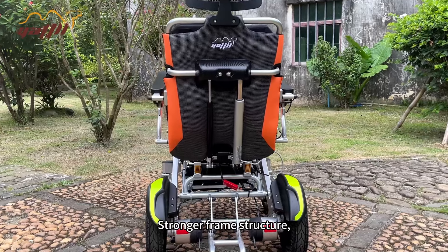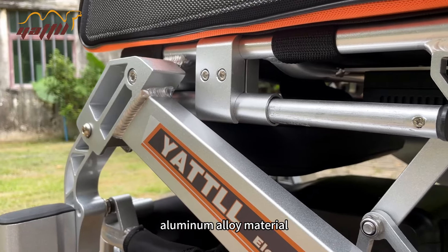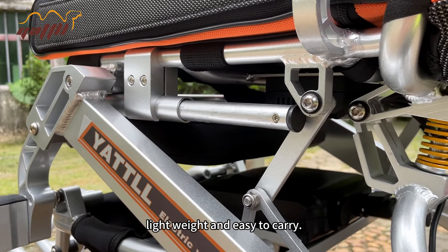Stronger frame structure with aluminum lining — luxury, lightweight, and easy to carry.